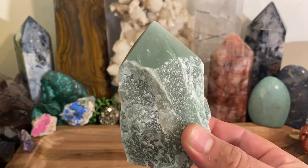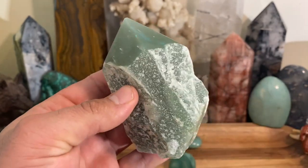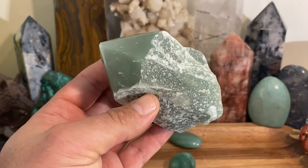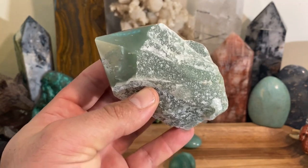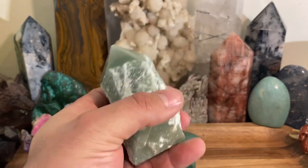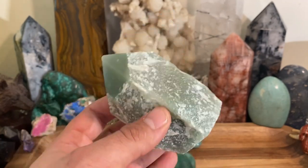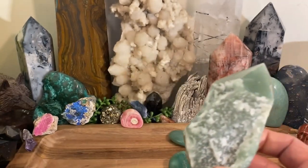Everybody uses crystals differently and has different experiences — to each their own. But when you need a boost of good luck and prosperity, this is the crystal for you. You just want to toss it in your purse, your pocket, or wear it as jewelry and kind of forget about it. You don't have to do anything with it — it works passively. It'll connect with your energy body. You don't have to charge it, cleanse it, or do anything. It's simply a good luck charm.